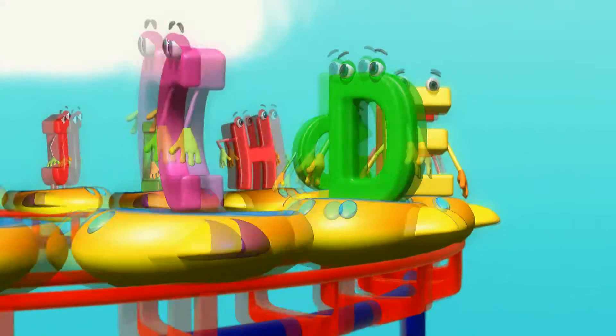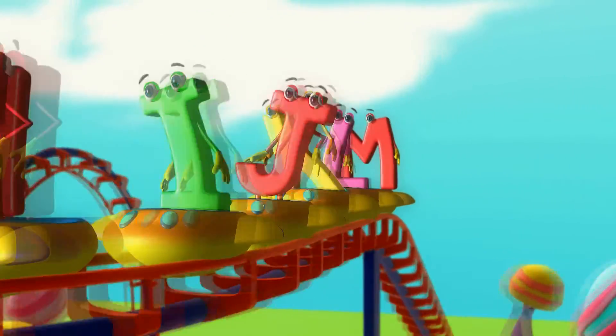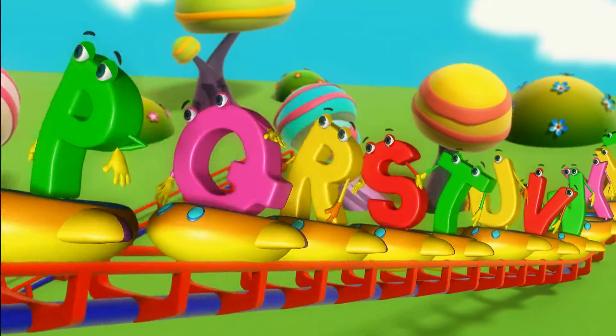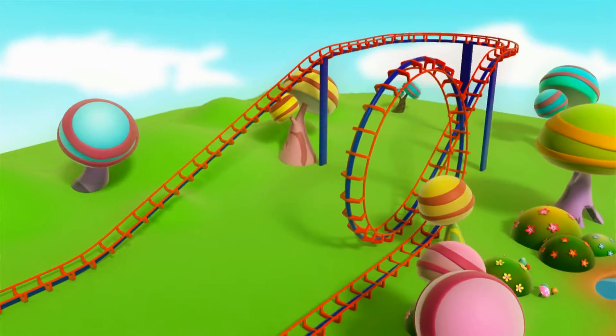This is the alphabet. Once you learn it, it's hard to forget. It's something that you need to know. So come on, let's give it a go. It goes A,